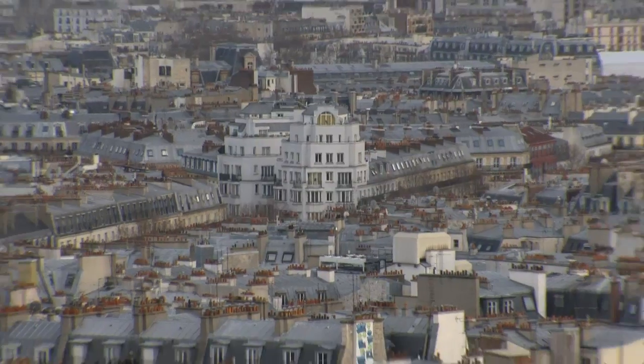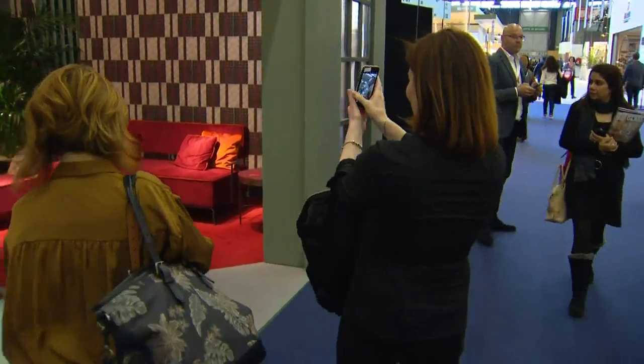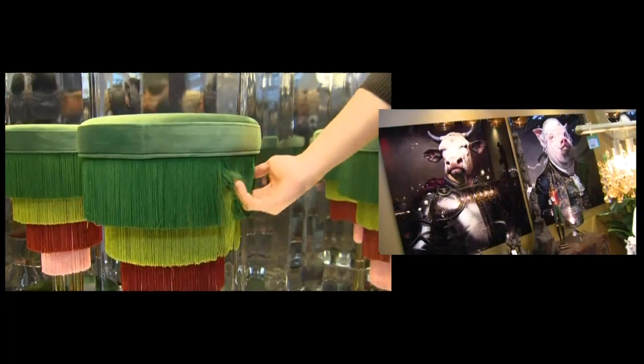We are so excited to be here in the beautiful city of Paris for design week. We're here for inspiration, and there's so much of it at the Maison et Objets show. There are over 3,000 exhibitors here showing the latest and greatest in color and design, and Sophie and I just want to show you our favorites.